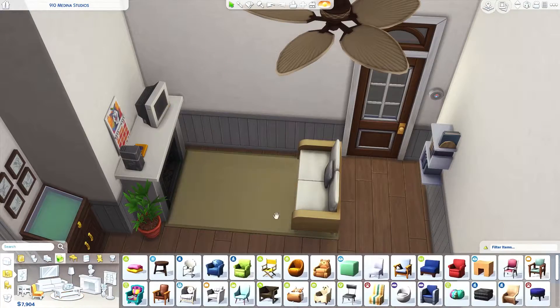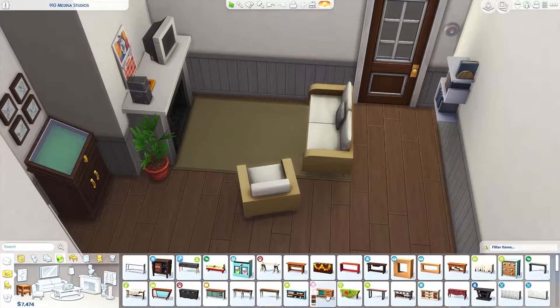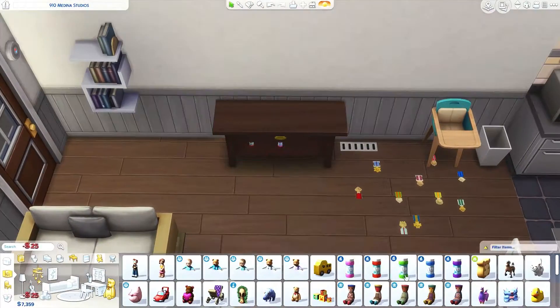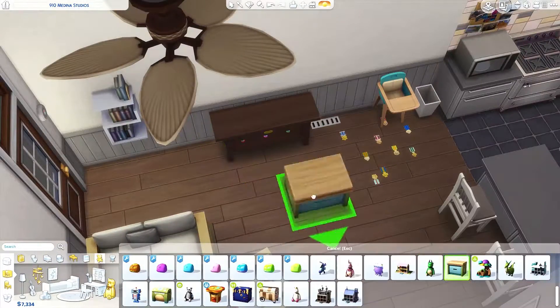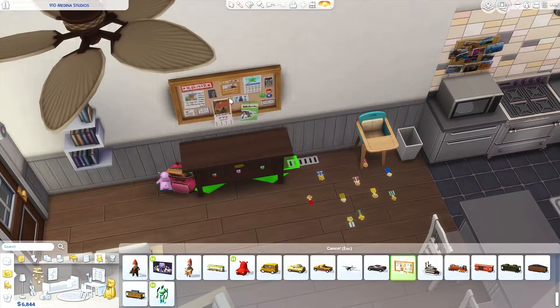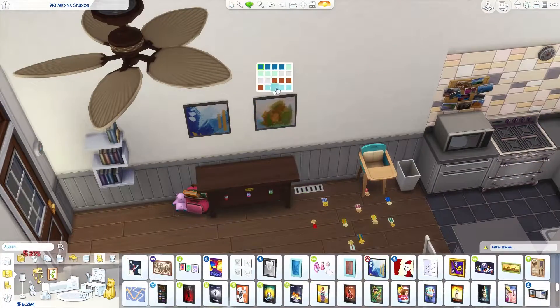With all the bills, the mortgage, preschool, and basically taking care of a child on his own, it just took a lot. So he decided they could downscale and always buy a new house in the future if needed. Just take one step at a time — there's no need to rush.